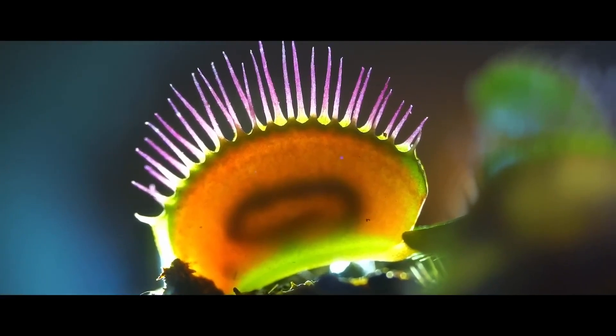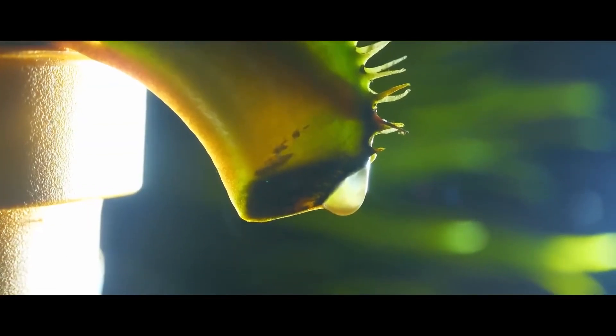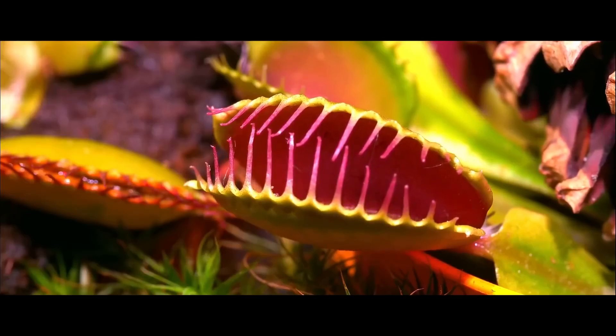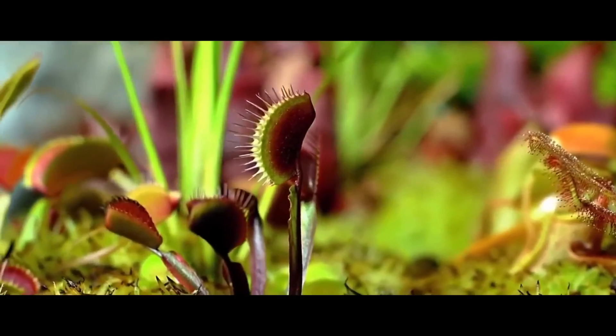After the insect is trapped, the Venus flytrap releases digestive enzymes and digests its prey within two weeks. Then it opens again, waiting for the next victim. Each trap is capable of catching up to seven prey in its lifetime.